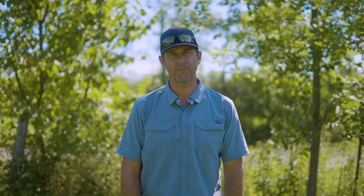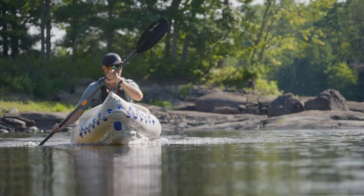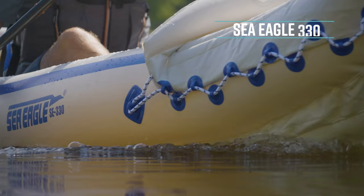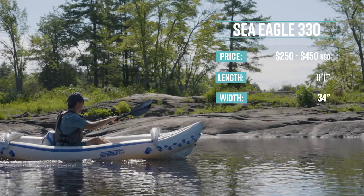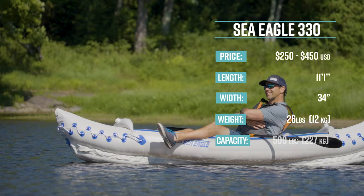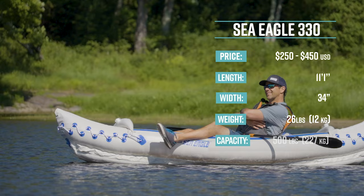The next Paddle TV award goes to Sea Eagle and their 330 inflatable kayak for being one of the best gateway kayaks around. The Sea Eagle 330 has a retail price between $250 and $450 US dollars depending on the package. It's 11 feet one inch long, 34 inches wide, weighs 26 pounds or 12 kilos, and has a max capacity of 500 pounds or 227 kilos.